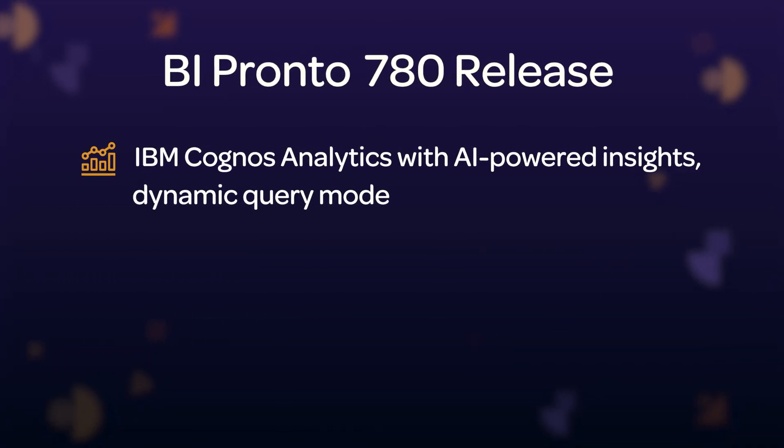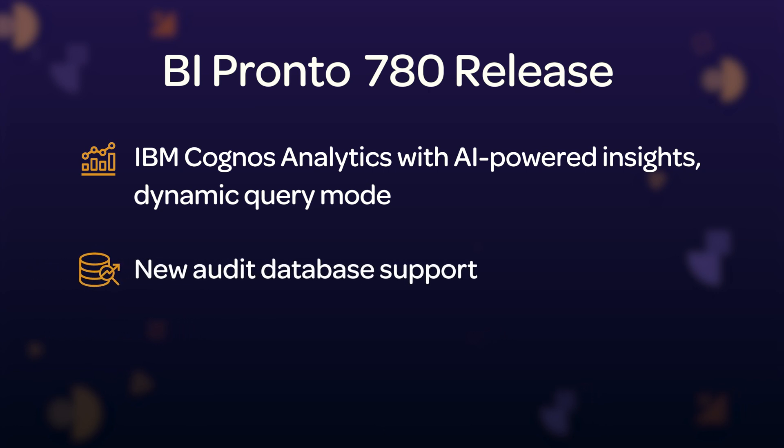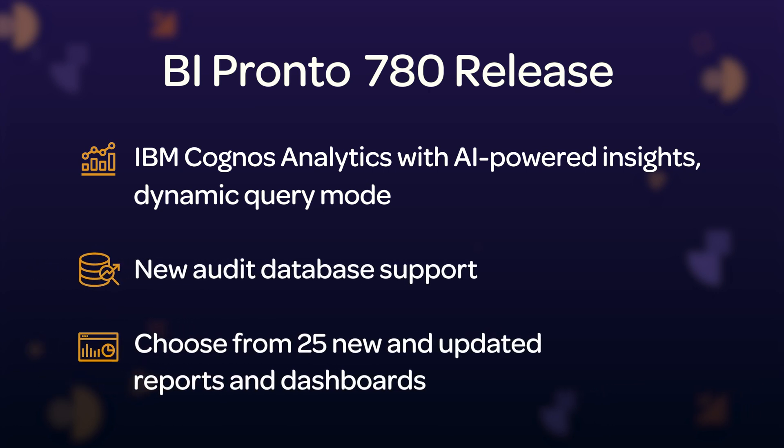To wrap up, these are the three features I am most excited about in the Pronto XI 780 BI release: the IBM Cognos Analytics version with AI-powered insights and dynamic query mode, new audit database support, and the ability to choose from 25 new and updated reports and dashboards.